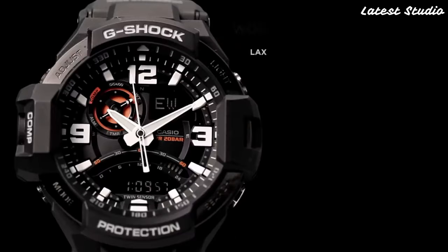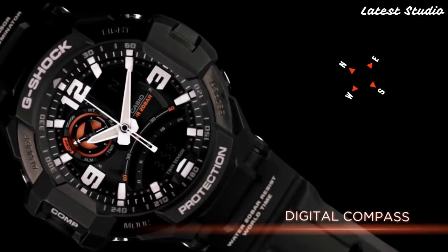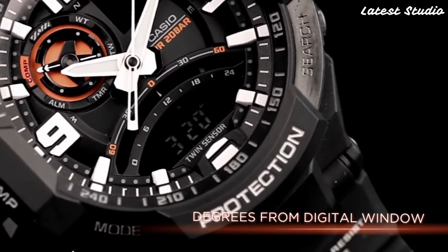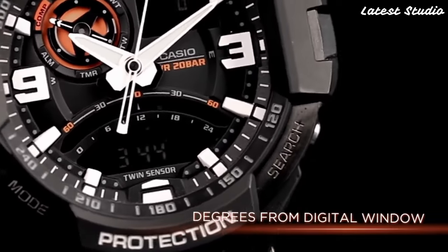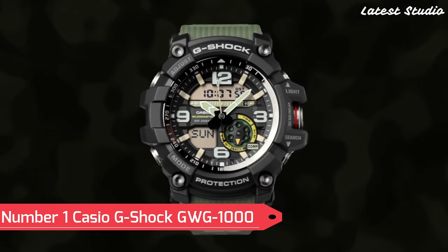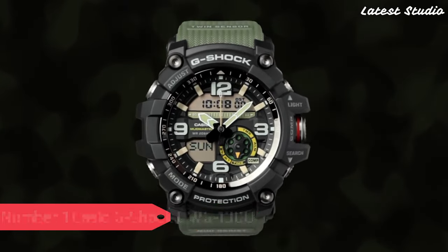Whether you're hiking, diving, or simply braving the elements, this G-Shock model ensures reliable timekeeping. The watch is powered by a replaceable battery, adding to its convenience and longevity. Number 1: Casio G-Shock GA1000.